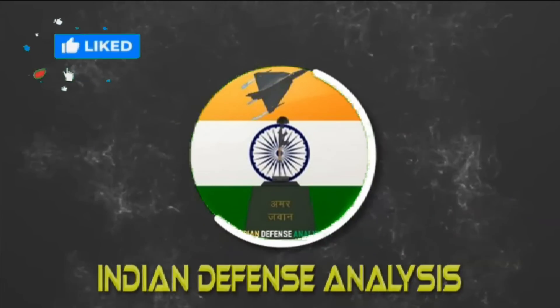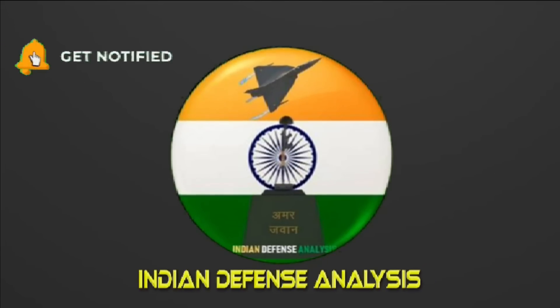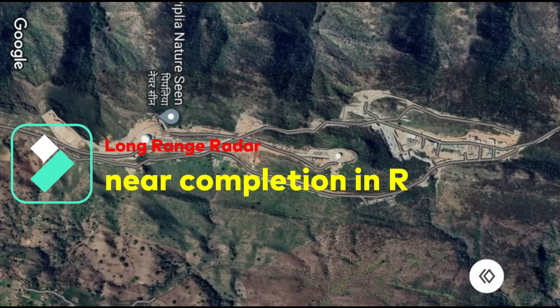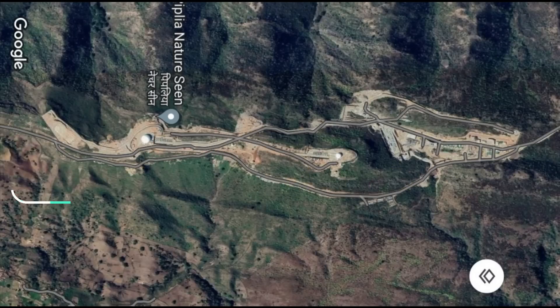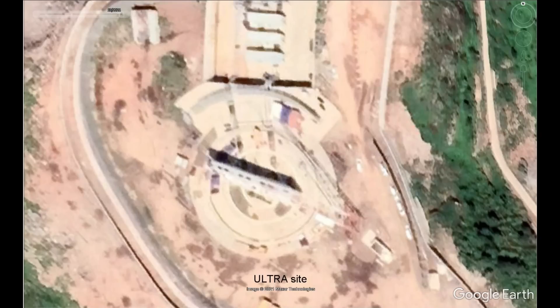Hello and welcome back to Indian Defense Analysis, where we bring you all the latest developments happening in the defense sector. Recently, Karl Hawkes shared an interesting satellite image showing the L-band long-range radar which is near completion. The radar is located atop a hill in Udaipur, Rajasthan. A similar image was shared on Twitter in January showing L-band radar deployment in Rajasthan and Madhya Pradesh.